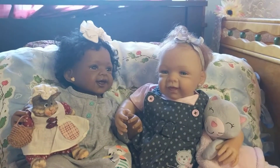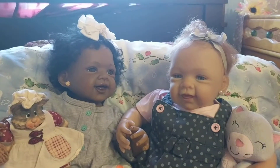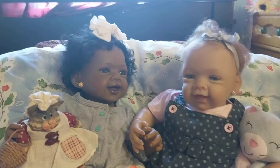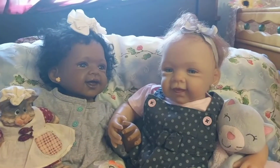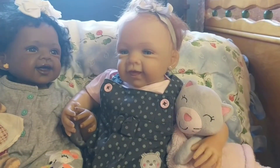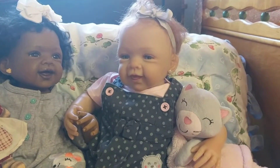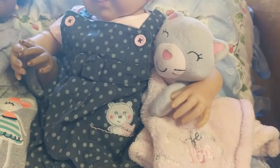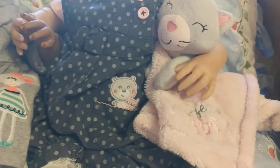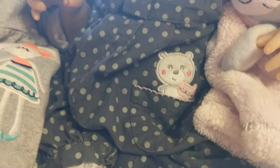Hey everybody, happy Theme Thursday! Today I have my Ashton Drake Little Happy Girls, Alexis and Pretty in Pink. Alexis is now Tayla and Pretty in Pink is Allie. Allie is wearing some cute dark gray overalls with light gray polka dots all over and pink buttons. She's got her little kitty lovey — this is perfectly cute. In her pocket there's a little teddy bear and a little pink kitty embroidery that looks like they're poking up out of the pocket.